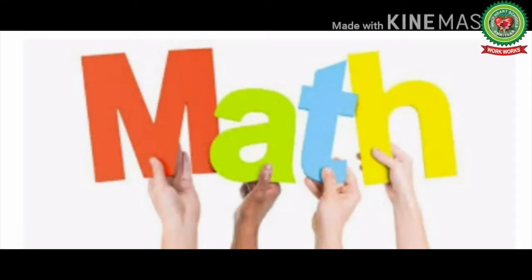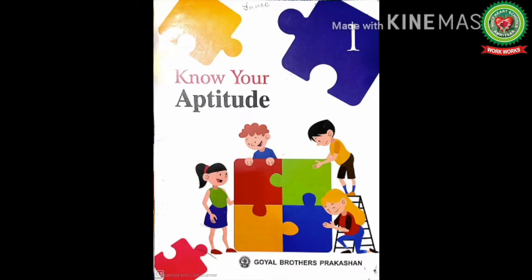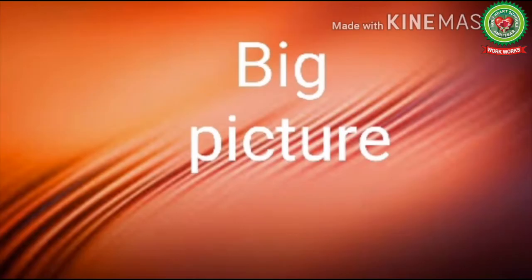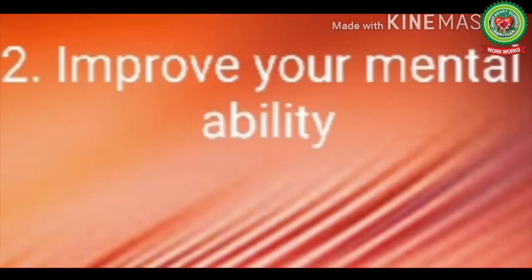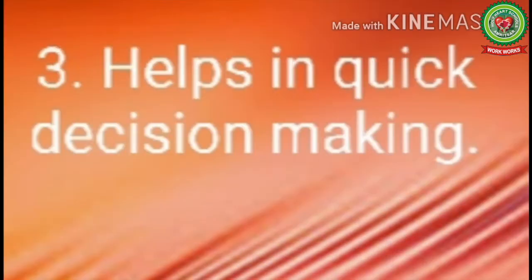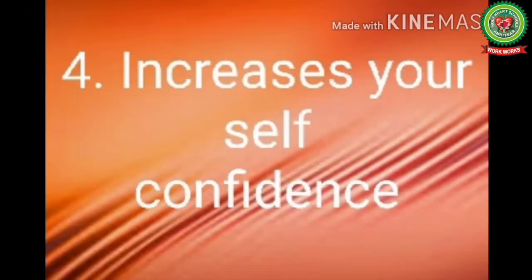Hello kids, welcome to the maths class. Today we will start the Know Your Aptitude book. The main objective of today's learning is to increase your mental skills. It will help to develop your speed, improve your mental ability, help in quick decision making, and increase your self-confidence.